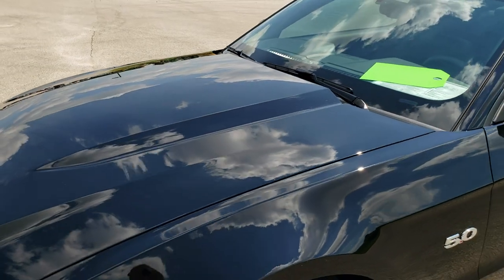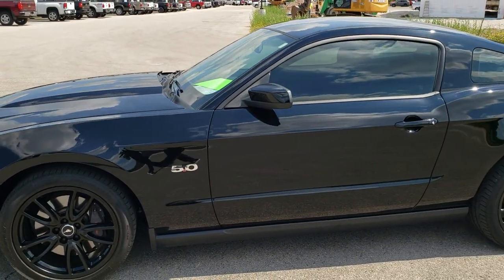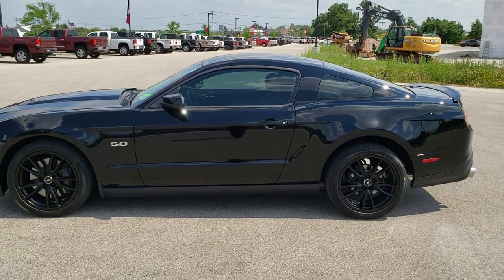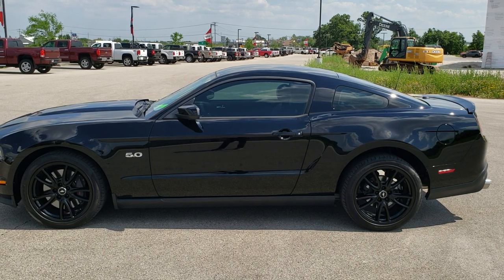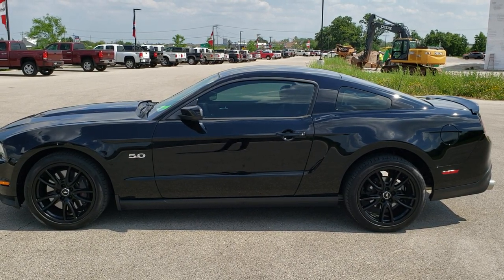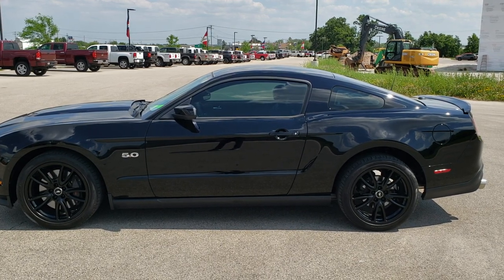I would highly recommend this one from a quality and condition standpoint. To see more pictures of this car or one of our other 450 new and used cars, trucks, SUVs, minivans, Wranglers, half tons, three quarter tons, one tons, Mustangs, Corvettes, Camaros, Challengers, Chargers — you name it, we got it. Go to our website, www.summitauto.com for full pictures and descriptions of every single vehicle from two locations, all at summitauto.com.